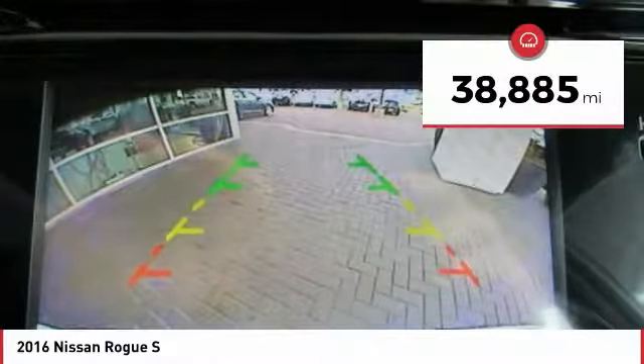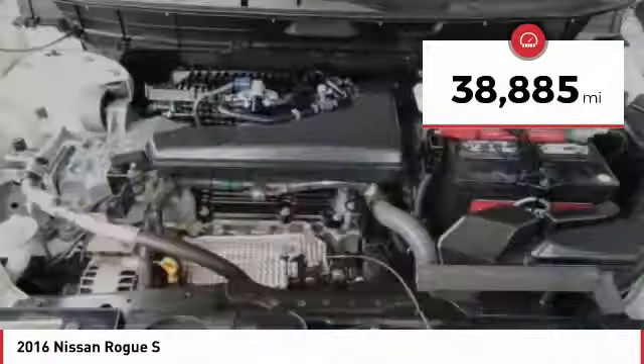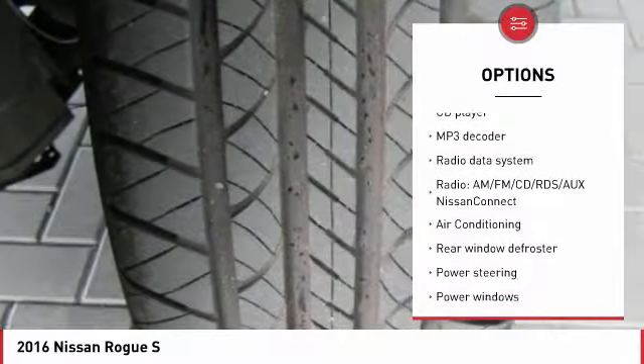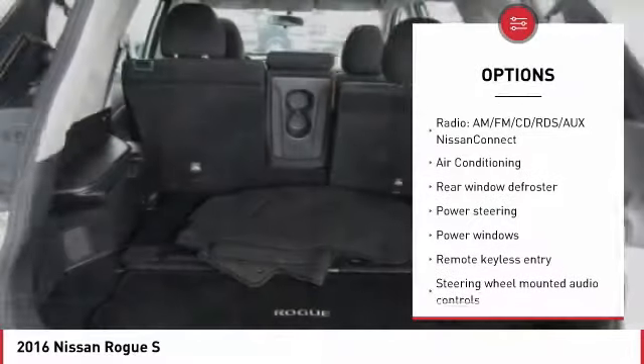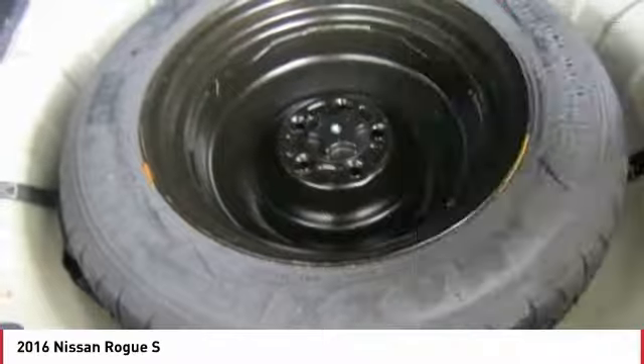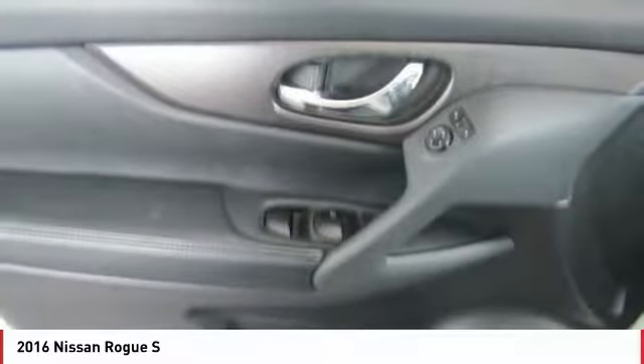This vehicle has less than 40,000 miles. Here are some of this vehicle's great options: traction control, dual airbags, air conditioning, Bluetooth, one owner, power steering, four wheel disc brakes, center armrest, electronic stability control, and power windows.